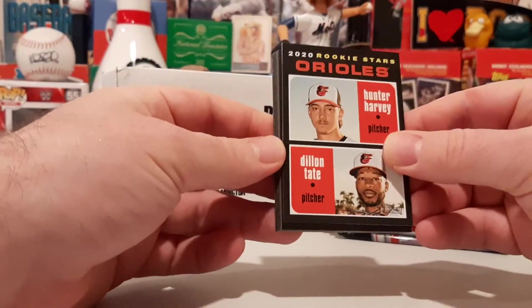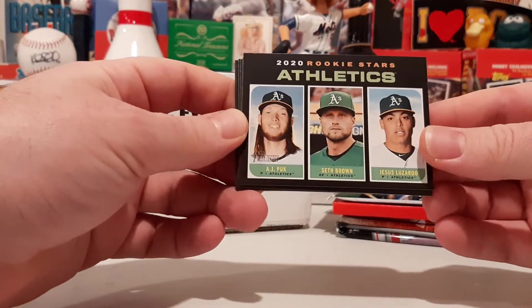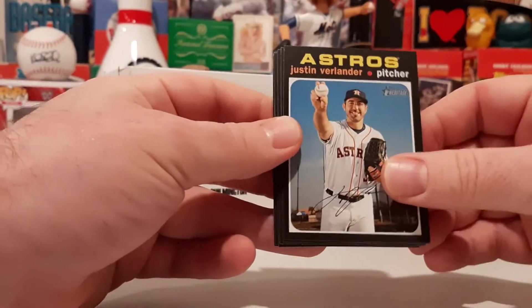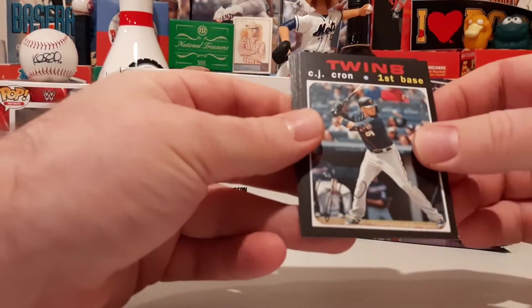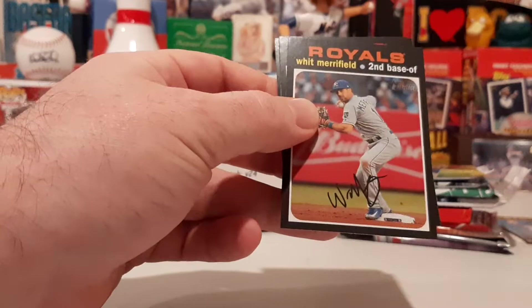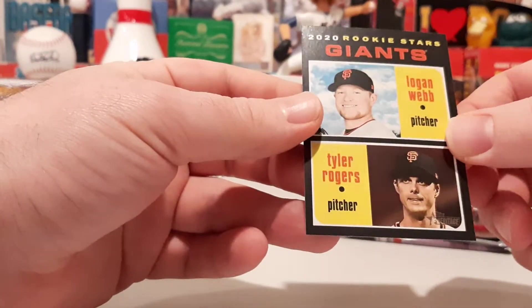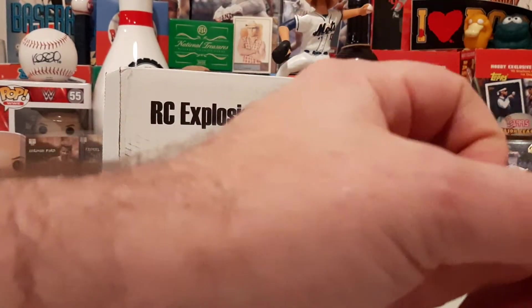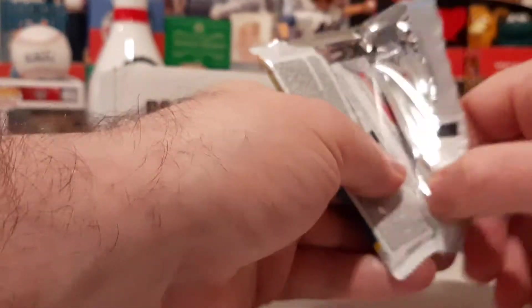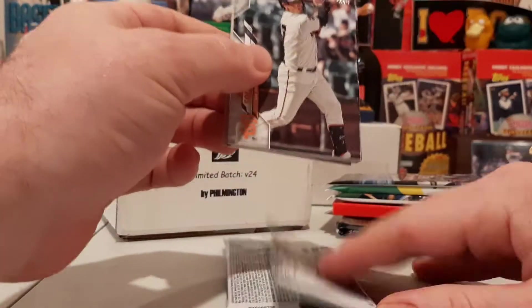There's Rookie Stars for the Orioles — Hunter Harvey and Dylan Tate. Rookie Stars for the A's — AJ Puck, Seth Brown, and Jesus Lozardo. Three solid rookies there. Nick Markakis, Justin Verlander, Kevin Pillar, CJ Krohn, Whit Merrifield, Luis Arraez, and Logan Webb and Tyler Rogers Rookie Stars. No high-numbered short prints in that one. Next up is 2020 Topps Update.